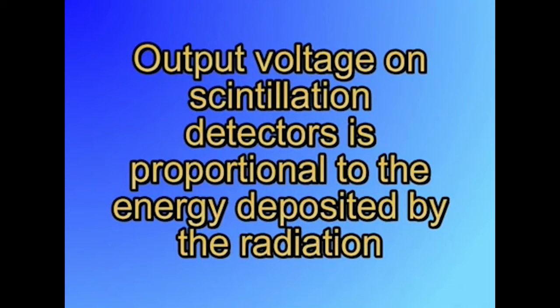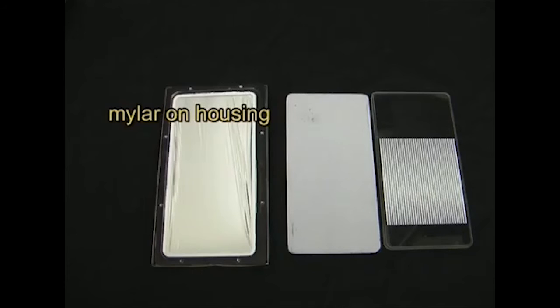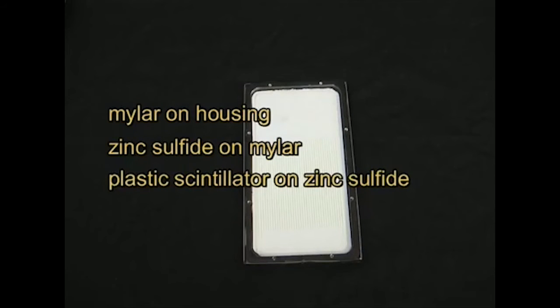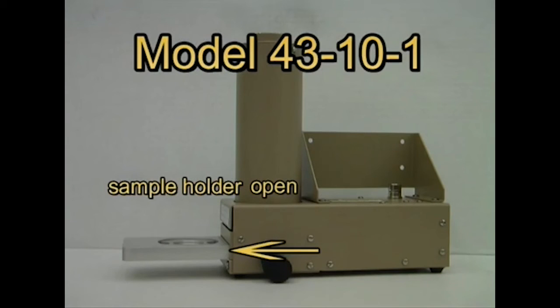The output voltage on scintillation type detectors is proportional to the energy deposited by the radiation. This means that you can tell the energy of the incoming radiation by the pulse height and thus be able to tell what type of radioactive material produced the radiation. Some scintillators such as sodium iodide are better suited for this application. Another type of detector has a sandwich of plastic scintillator and a thin film of zinc sulfide covered with a thin metalized mylar window. They will detect alpha and beta radiation, giving pulses of different amplitudes for each type of radiation. A good example is the 43-10-1 alpha-beta sample counter, which will give an output pulse of around 7-40 millivolts for beta radiation and over 120 millivolts for alpha radiation.